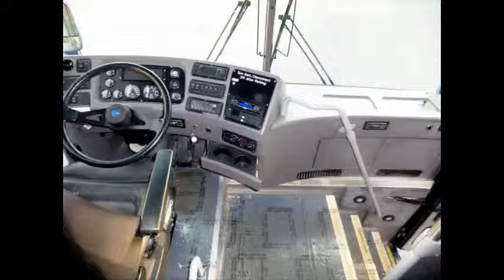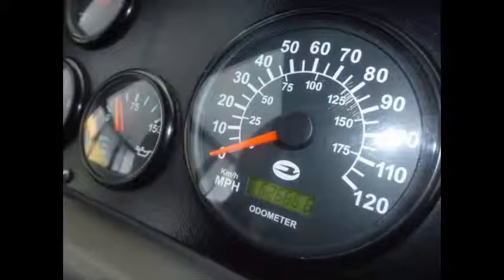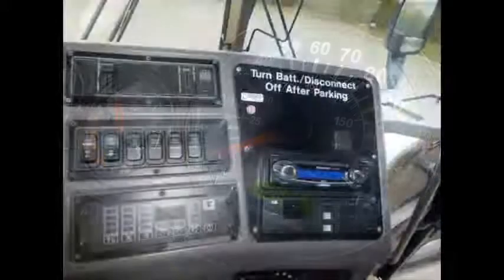The dual air suspension system has ten airbags for ride and control — four bags on the front, four bags on the drive axle, and two bags on the tag axle. This used luxury coach bus has 62,666 miles on it, with a rear backup camera.